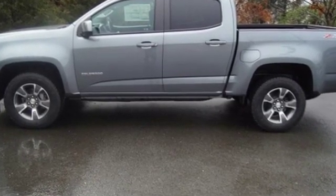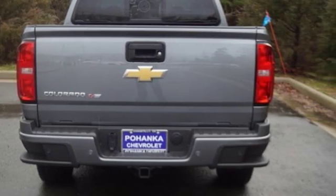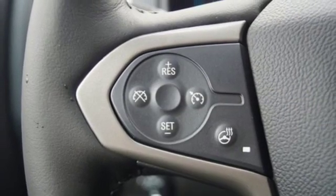Streaming audio, power heated mirrors, heated steering wheel, rear parking sensors, wi-fi hotspot, front heated bucket seats, V6 engine.